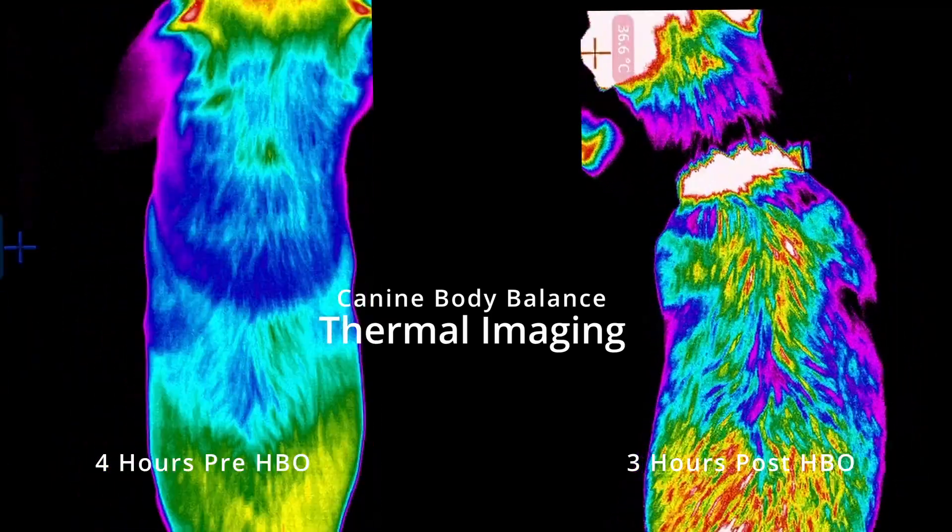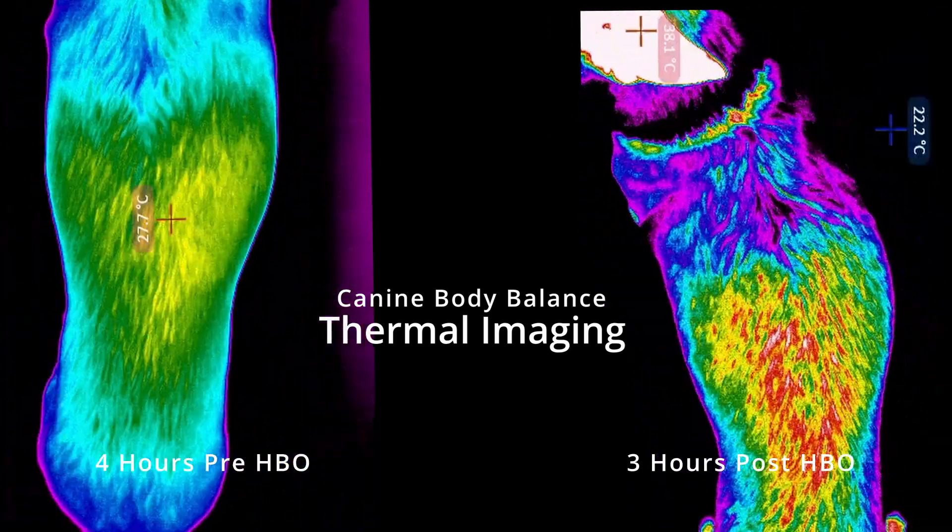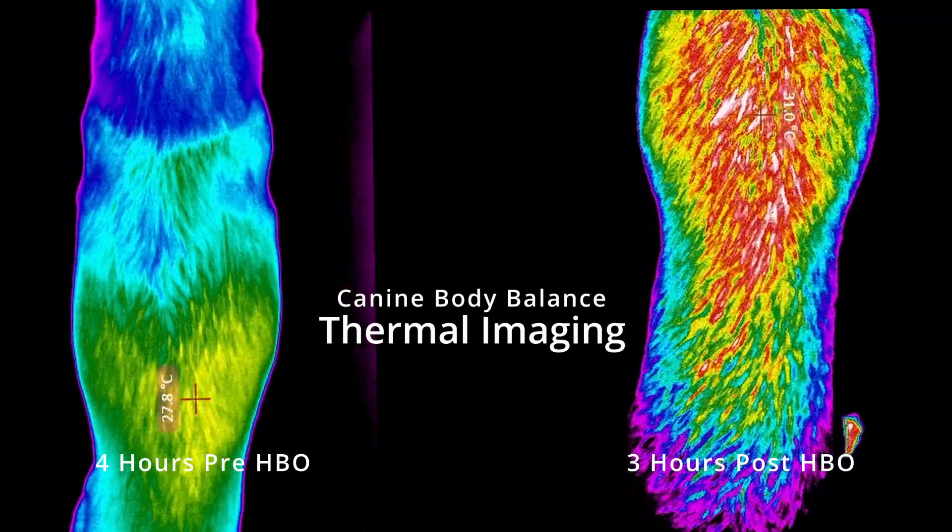After the treatment, the thermal pattern is much more even. So again, this therapy has been beneficial for this dog.